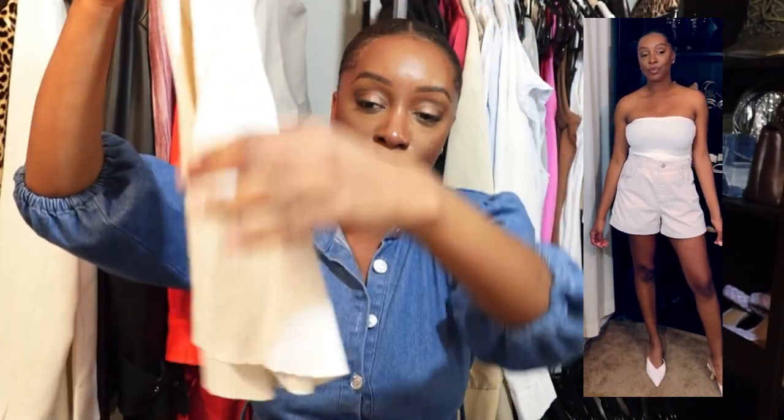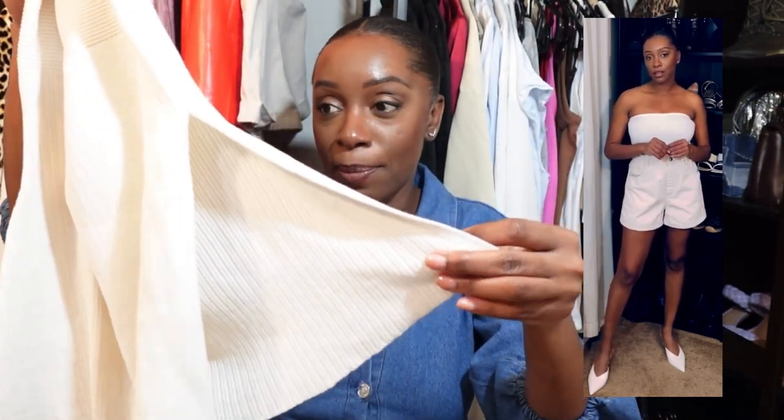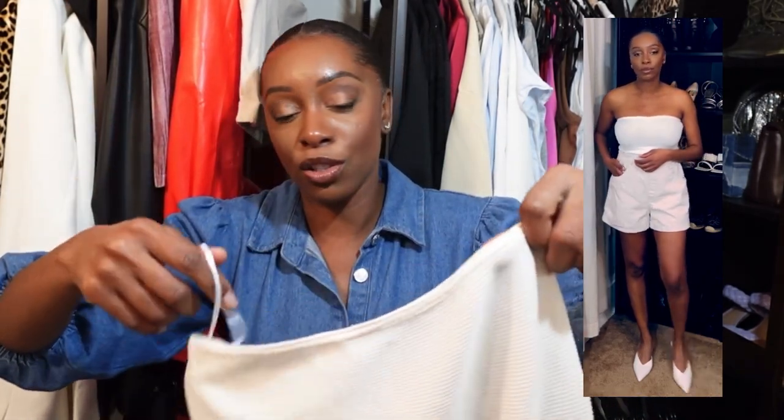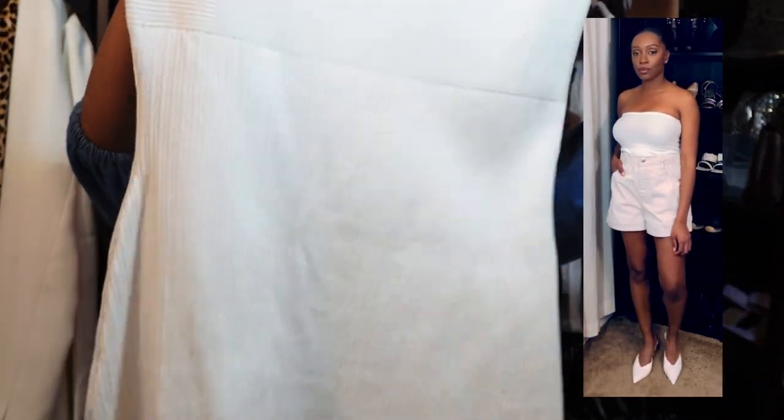Outfit number two is based on this tube top I picked up from H&M. I love it. I'm still looking for the perfect bra for this, but as you can see, it's very ribbed and it also has a split in it. I tucked it in for the purpose of this video, but if I was going to wear this outfit to work I would definitely pair it with some wide leg pants. You could also change out the coat if you wanted a more muted color. I just love this beautiful ivory color — it's not white, it is an ivory color.